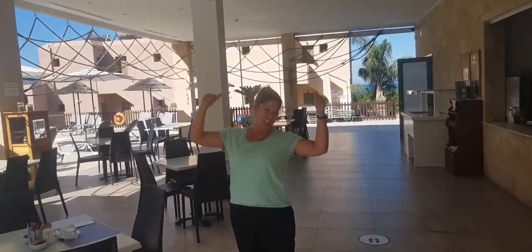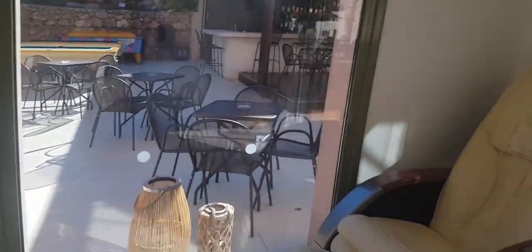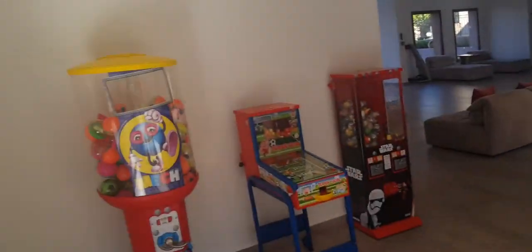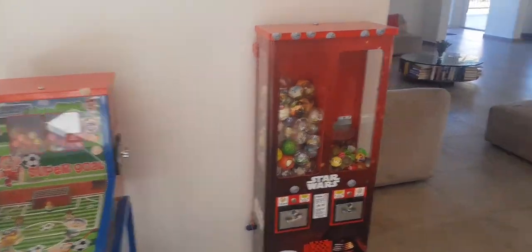Yes, the best milkshake maker ever. Reception, nice massage chair, very comfy. Some lockers for personal items, a few things for the kids.